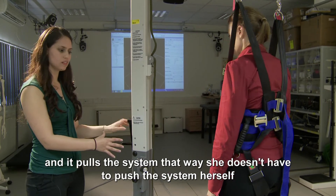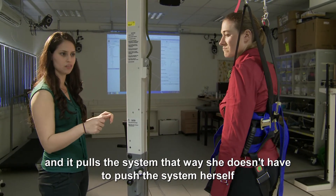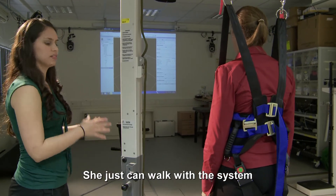We turn on the electrical winch back there that's installed in the wall, and it pulls the system. That way she doesn't have to push the system herself, but she just can walk with the system.